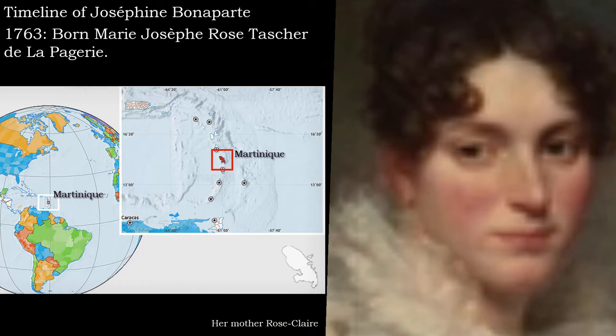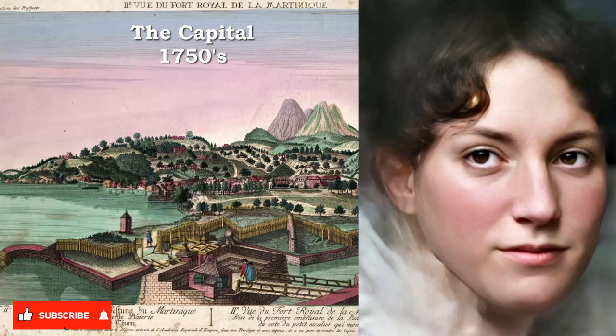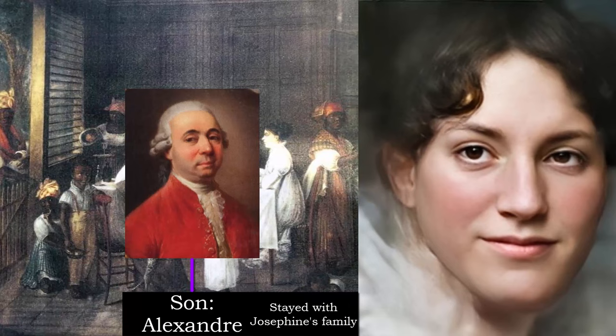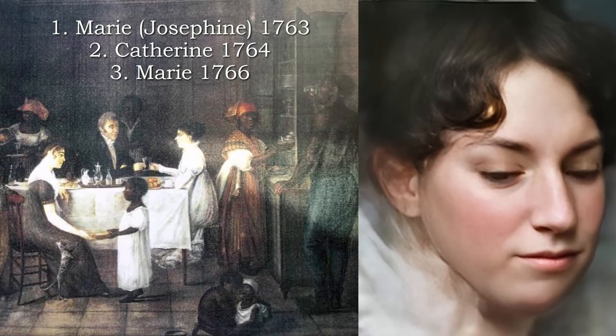Josephine had a typical upper-class upbringing. She went to school in the capital for four years and studied reading, writing, singing, dance, and embroidery. Her first marriage was a bit of a mess, really. Her aunt was the mistress to the richer but less noble family, François de Buarne. He had a son, Alexandre, with his wife, and then left him with the Taché family as he and his wife went back to France. When he was of age, Josephine's aunt wanted him to marry one of her nieces, so Josephine's parents suggested their second daughter Catherine. They agreed, but Catherine then died.